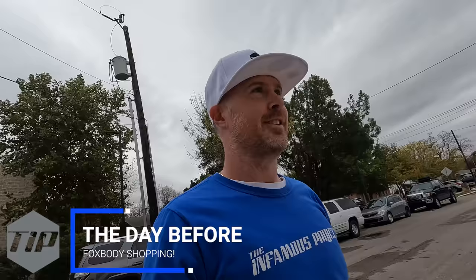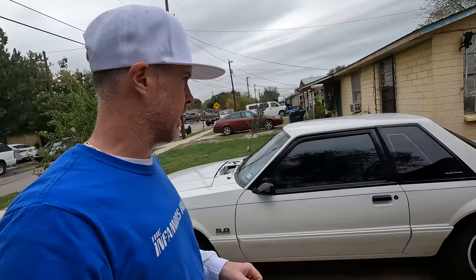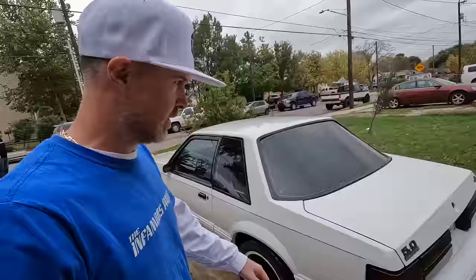Alright guys, we're here to look at a fox body. You washed it all up and everything? I try to do my best. I appreciate that. So here we are — a 93 notch. This is actually originally a four cylinder car and I'm going to get into that later. He's just washed it up for me here, so let's have a look at this thing and see if we're going to load this on the trailer.